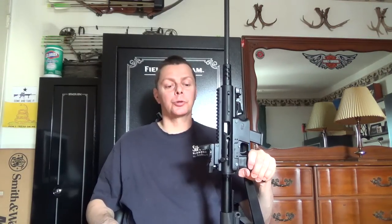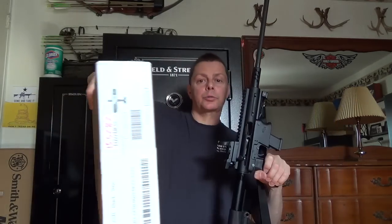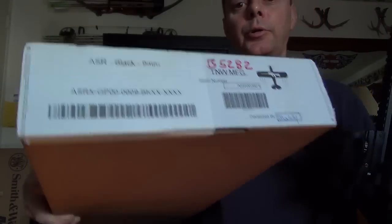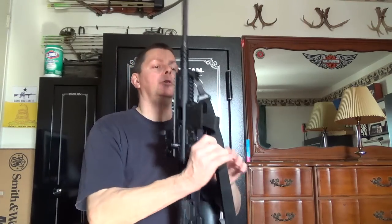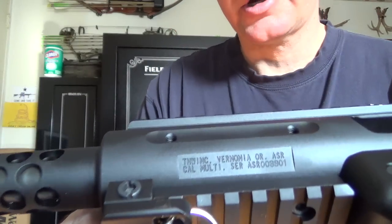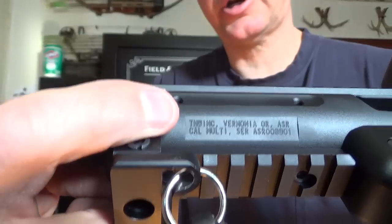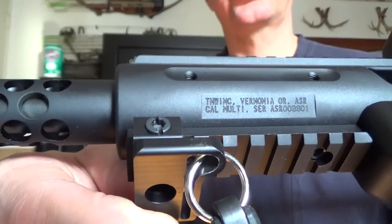This rifle is chambered in 9mm. Before I go any further, I'm going to show you something. This is the box that the rifle comes in — it's a small box. The box does say 9mm on it. I purchased this gun chambered in 9mm, but if you look at the receiver, it actually says Cal-Multi. It doesn't say 9mm, however this is chambered in 9mm.